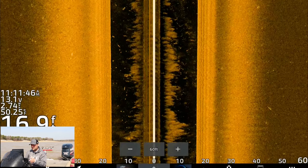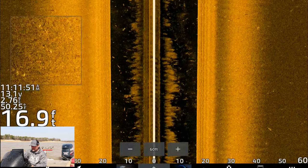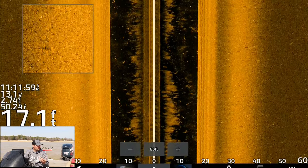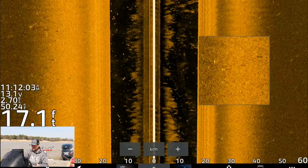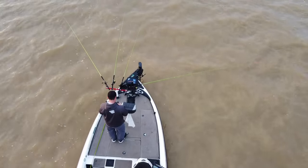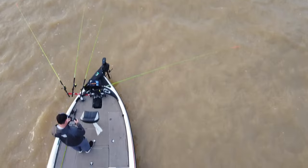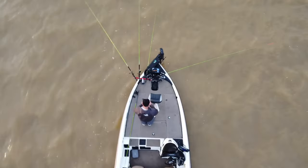That's pretty much all the sonar settings I need to be able to see a lot of these fish suspended out in the middle of this creek. There are two ways to catch these fish: live scoping, which pretty much every single boat out here is doing, or long pole spider rigging. The spider rig setup was pretty much invented here in the state of Mississippi — it's another great tactic. Put a bunch of baits out far in front of the boat and catch a ton of fish.